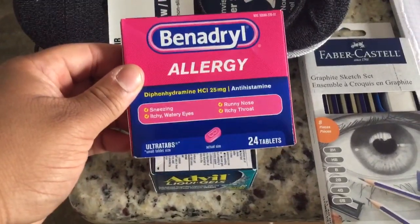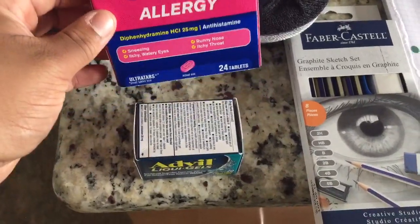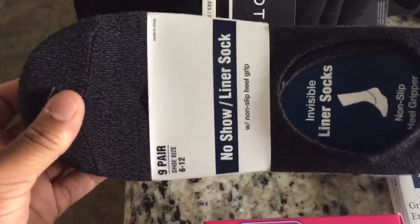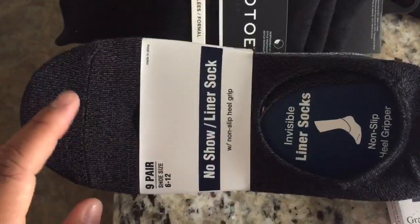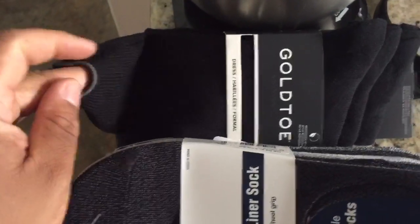Then I got some Benadryl. It's seasonal allergies season, so I went ahead and picked some up just for anybody that may be suffering from seasonal allergies. Then I got two types of socks — no-show socks as well as long thin black dress socks.